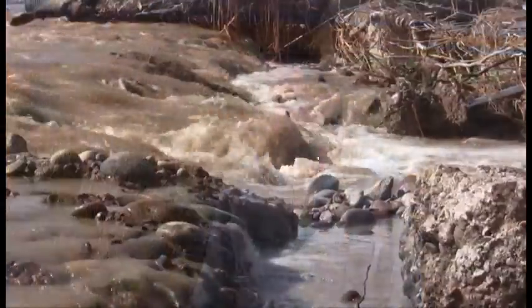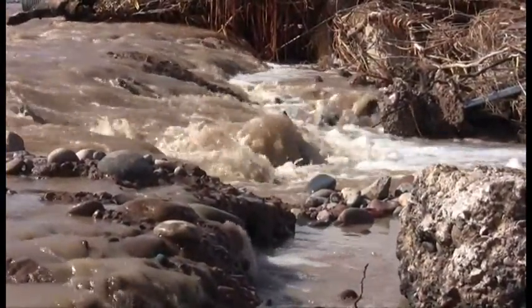Phase three will be in the river footprint itself, where we will clean out a lot of the trees and log jams that have built up over the years.